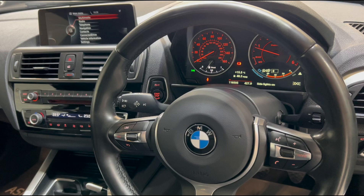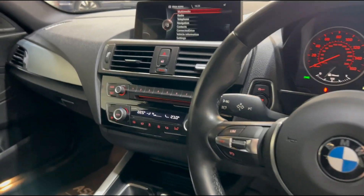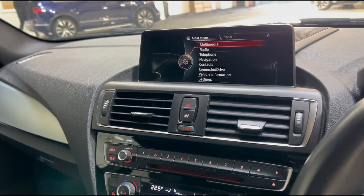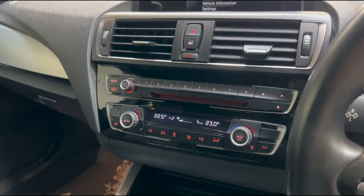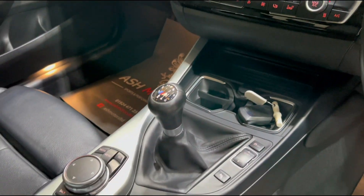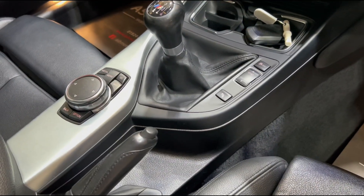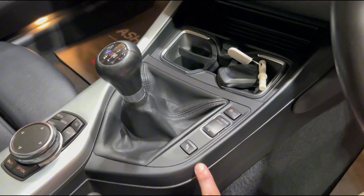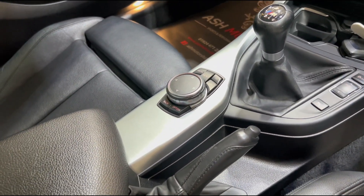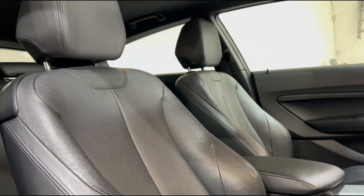You've got your dial clusters up front, currently displaying an average of 48 to the gallon — certainly very good on fuel, this car. In the center there we've got the infotainment system along with your climate features just below that. We've also got the wonderful six-speed manual gearbox — it's a brilliant box — and down here you've got your drive mode selectors as well, and obviously your control wheel for the infotainment system.